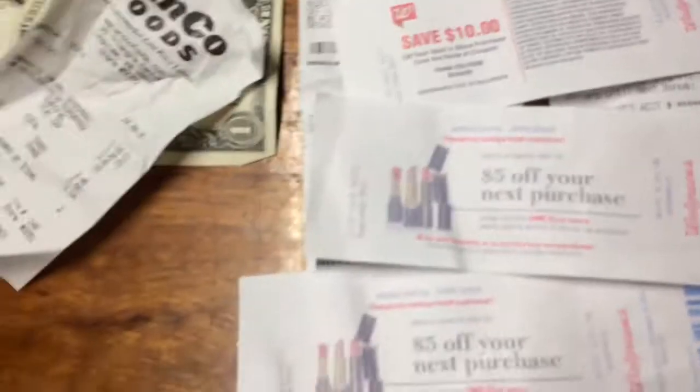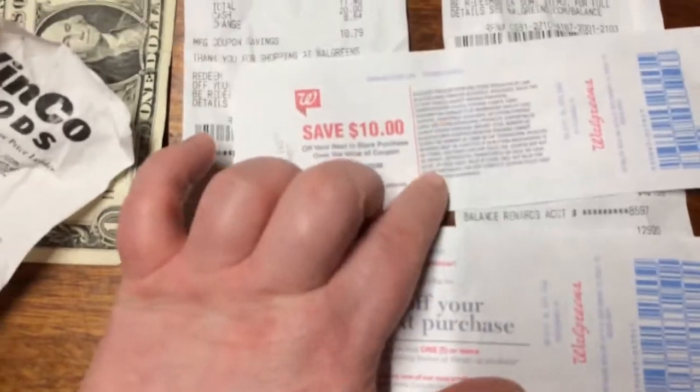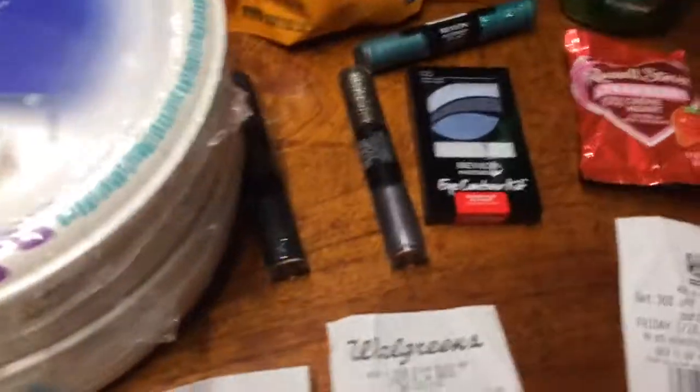These ones don't expire until the 29th of February, so this one has over a month of good use. This one expires on the 4th, so I'm going to be rolling this one into next week. That's why I did another makeup — I wanted to have done another makeup one.